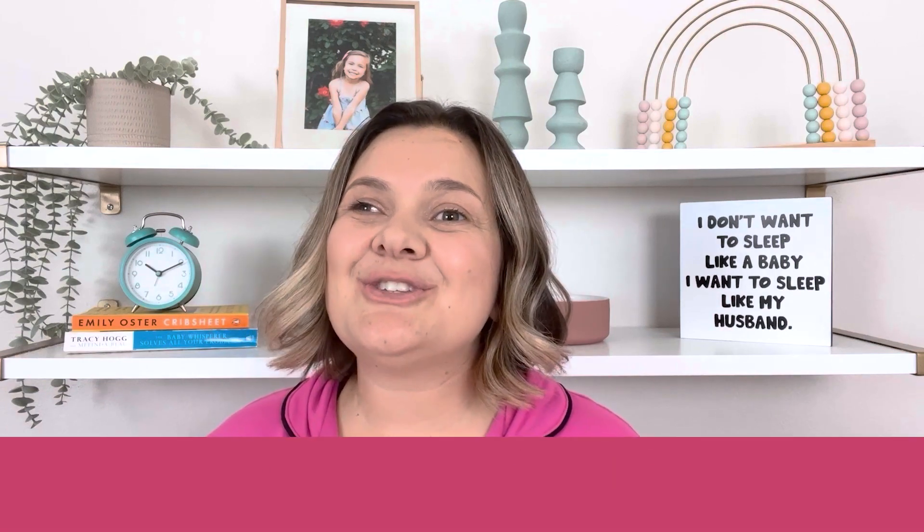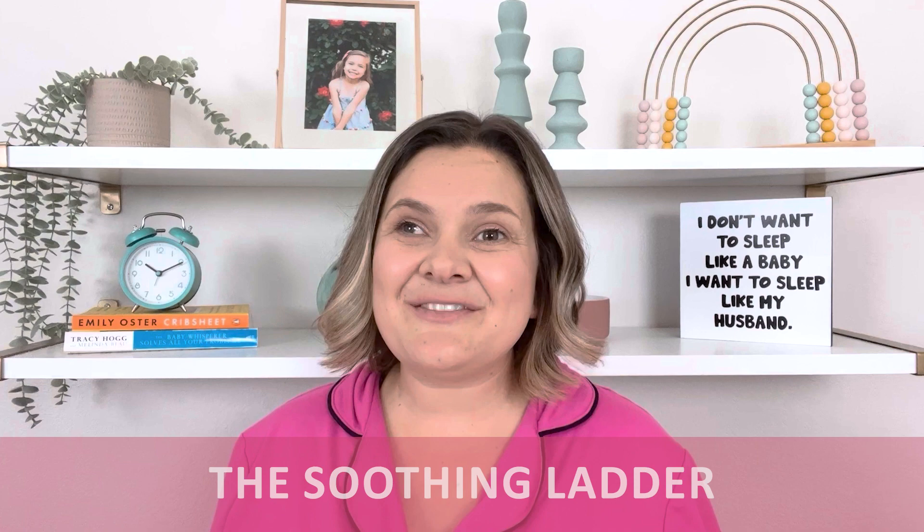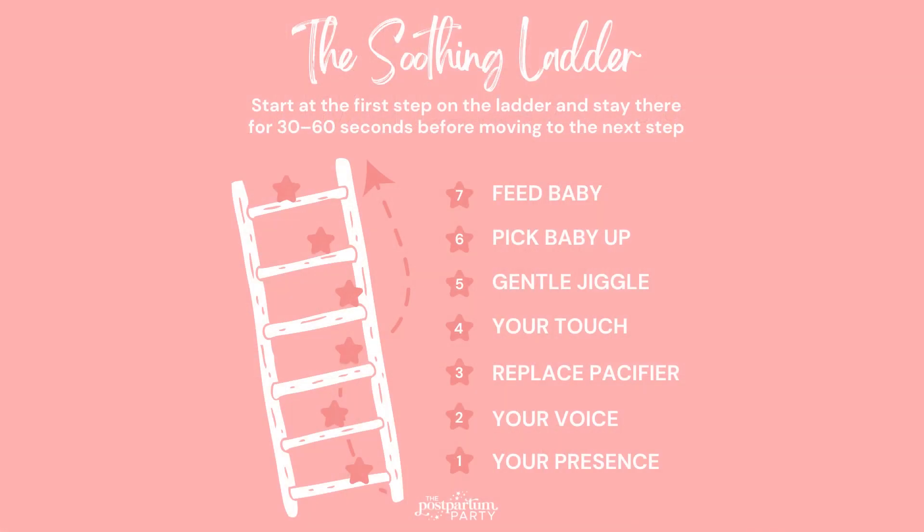This is called the soothing ladder. The soothing ladder is a gentle series of steps that parents can take to help get their baby to sleep. Think about a ladder and how it has different steps on it — each step in the soothing ladder requires a little more parental presence and involvement in order to help your baby get to sleep.